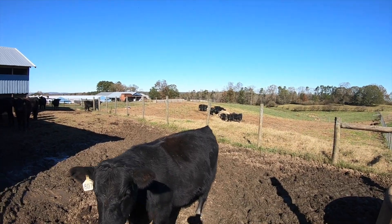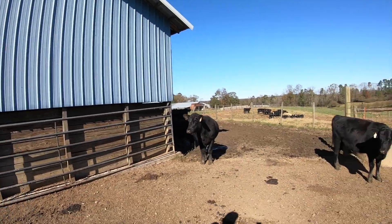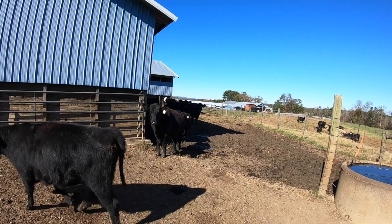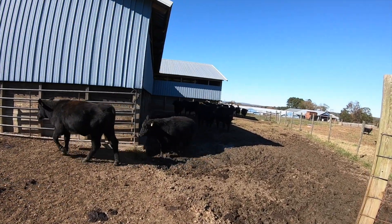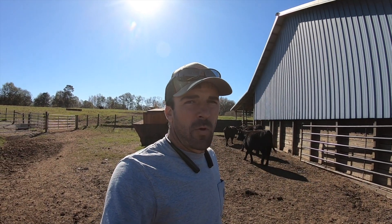We've got our heifers caught right here by the barn. We're getting some gates opened up and we're going to start bringing them around. Each of these heifers were born on our farm, so we've raised them from day one. We'll be running them through the squeeze chute, and hopefully every one of these are bred.